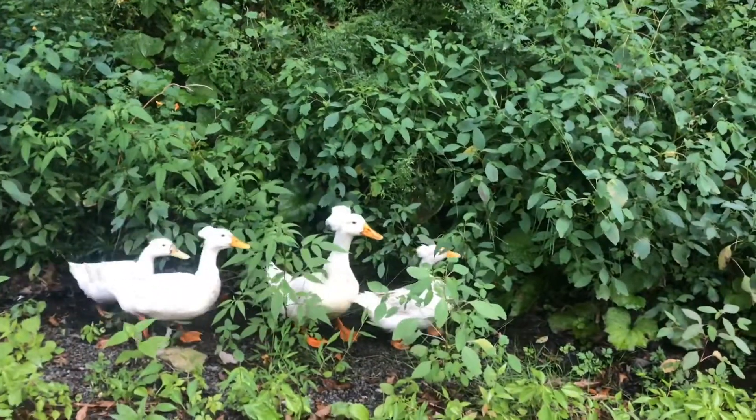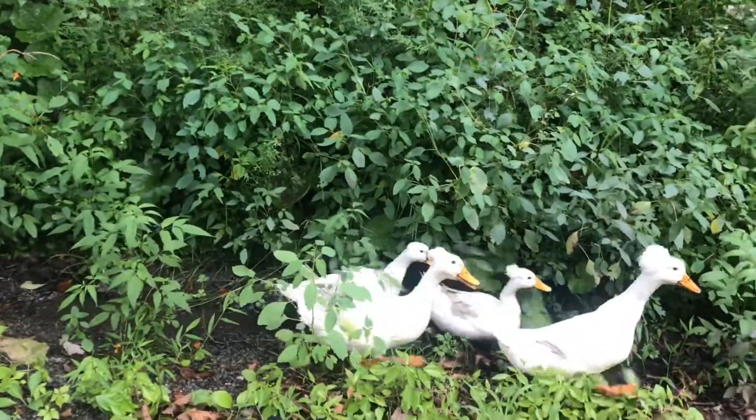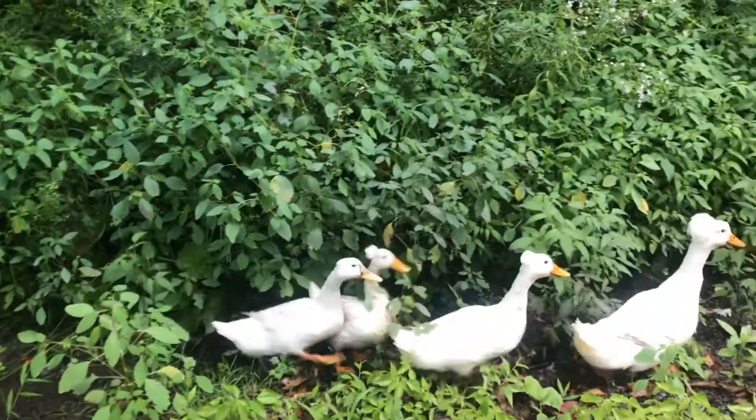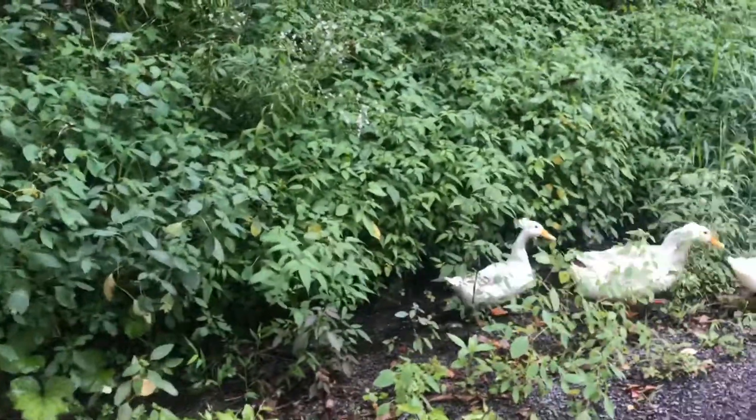These unusual ducks are called crested ducks. This unusual feature comes from a genetic deformation of the skull. Pictures of these ducks have been found in paintings for about 2,000 years.